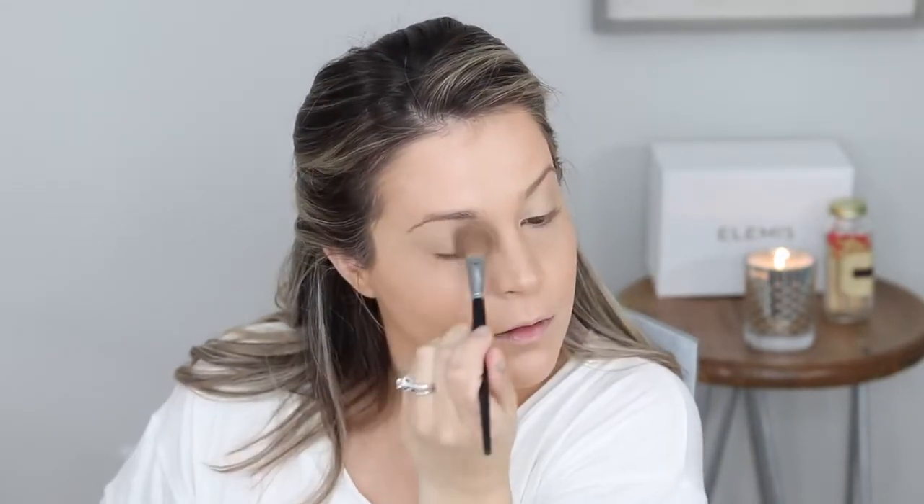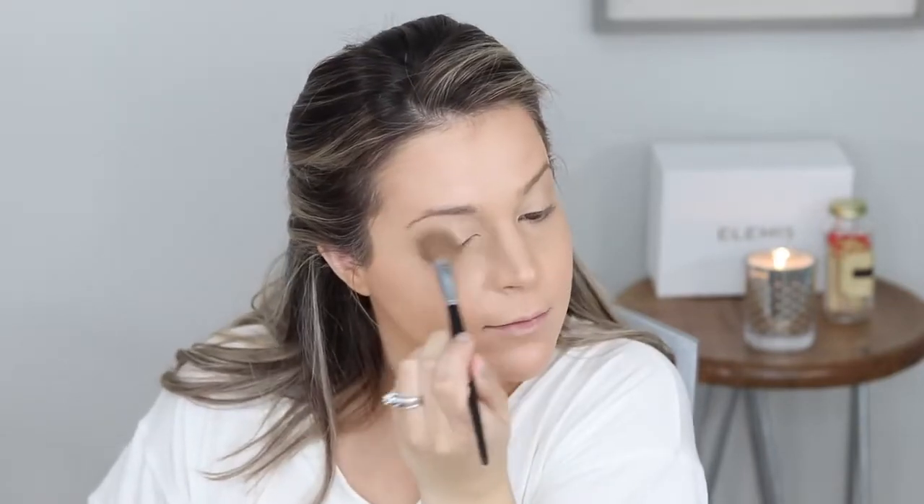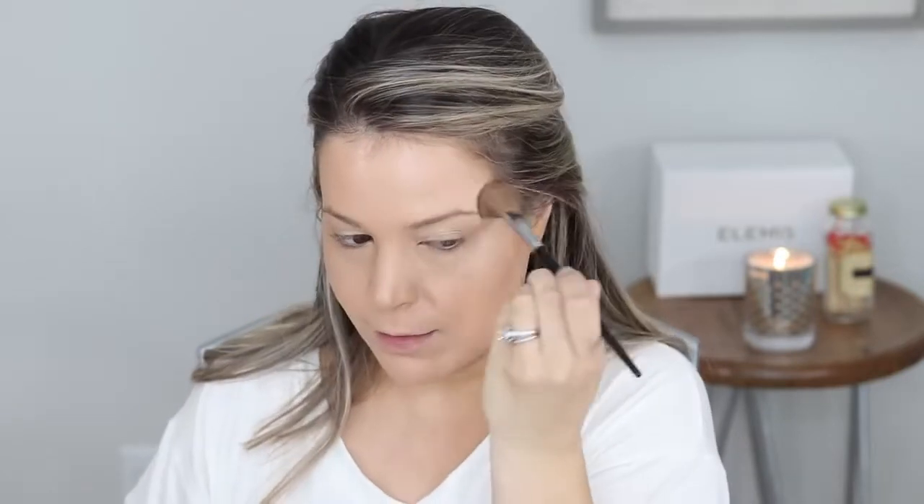Then I switch to my highlighting brush — the Sephora Pro 98 — and go in with a very serious highlighter: the Estee Lauder Bronze Goddess. I'm obsessed with this. It's very intense. I'll use this as an eyeshadow first, slapping it all over the lid for a beautiful glow. Then I'll put it on like a regular highlighter in a C-shape, a little here on the bridge of my nose, a little on the upper lip, and a little down on the chin.